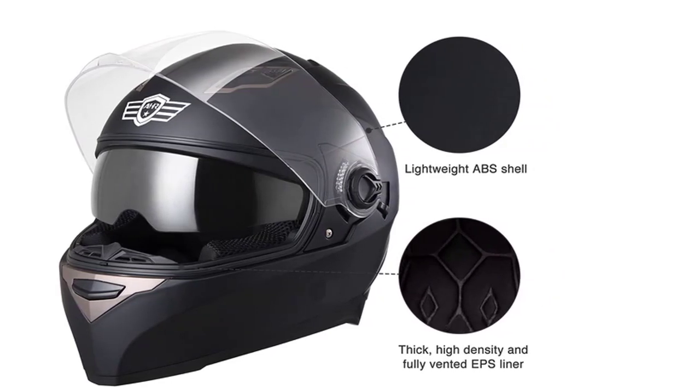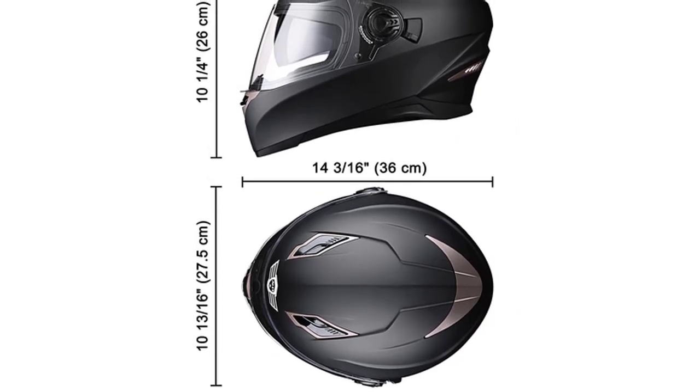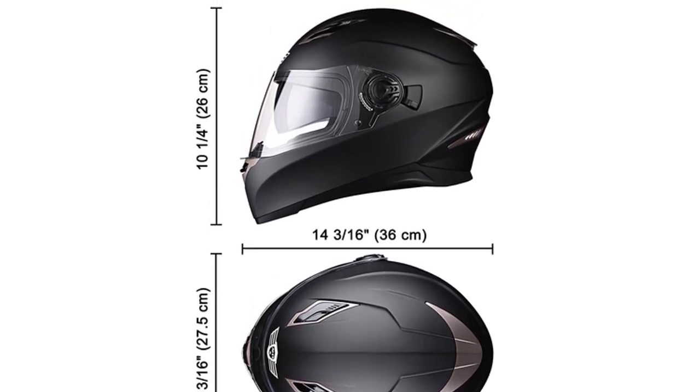Made with a lightweight and comfortable ABS shell with a thick, high-density fully vented EPS liner, and a ventilation opening system for air intake and exhaust, which brings you better protection and comfortable wearing during riding.